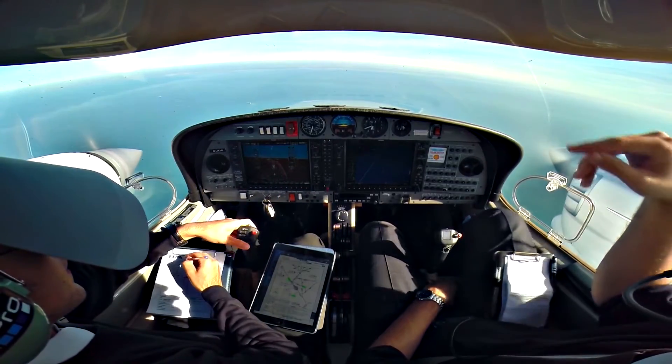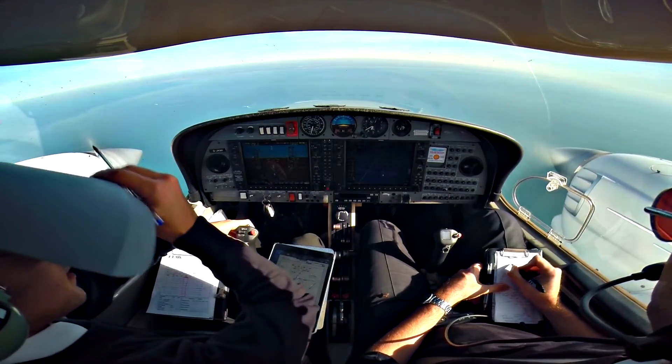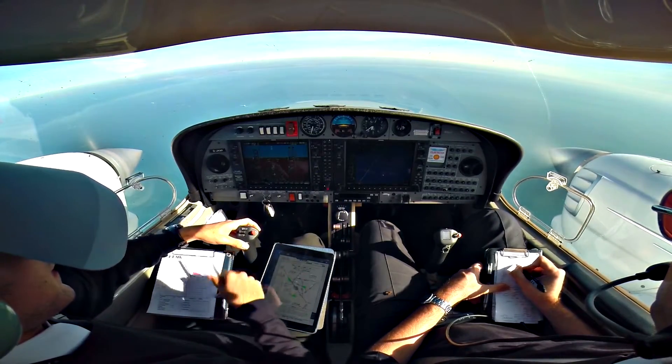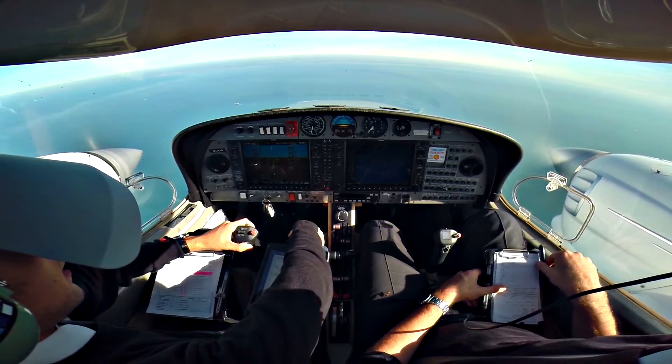GMI India, descent 2000 feet, QNH 1026, number one for the approach. Descent altitude 2000 feet, QNH 1026, GMI. Lovely.